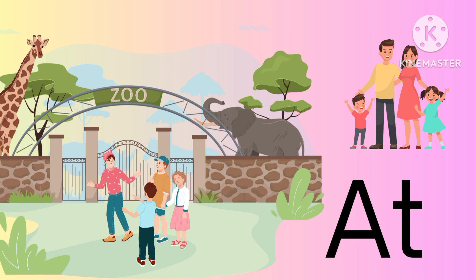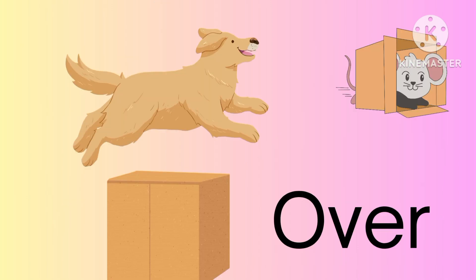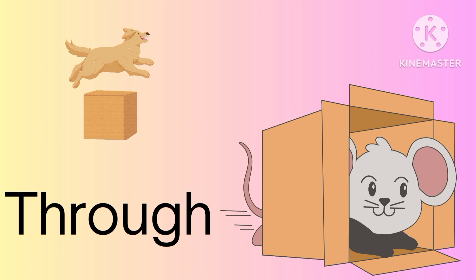At. I am at the zoo, or we are at the zoo. With. I spend time with my family. Over. The dog is running over the box. Through. The mouse is running through the box.